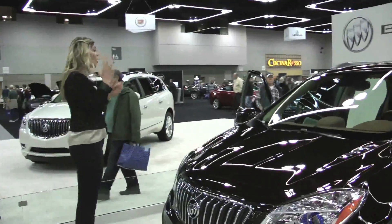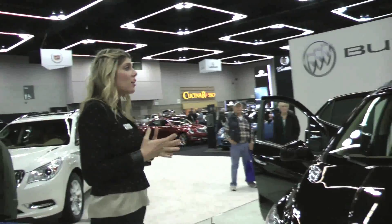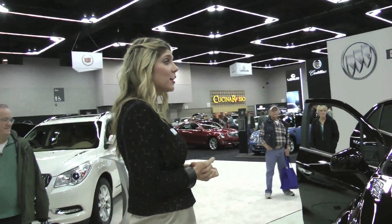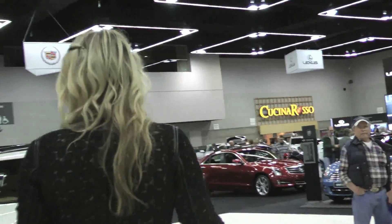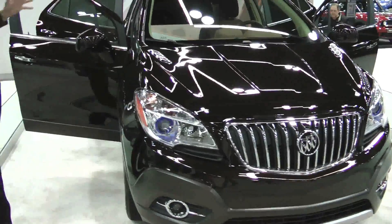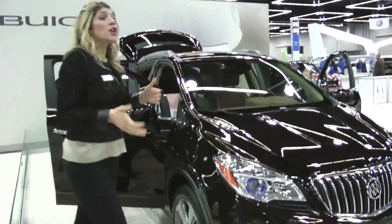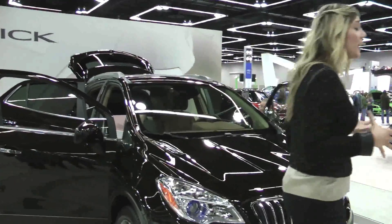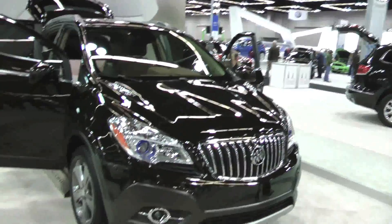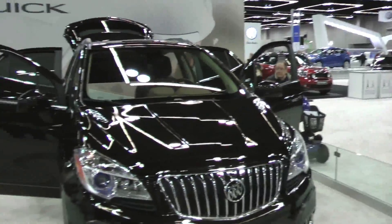With its short overall length and tight turning radius, it's really easy to get around town, in and out of parking spaces, and it's great in traffic. You can easily fit it into your garage. You're still going to have that nice smooth ride, as the Encore uses the same suspension as the Verano — McPherson struts up front and a compound crank in the rear.